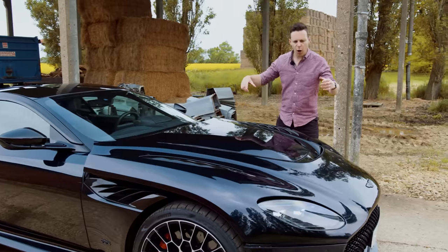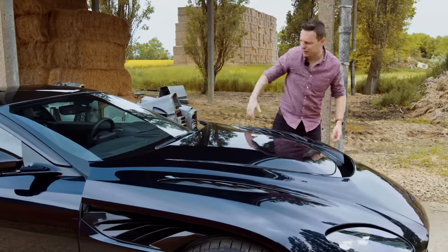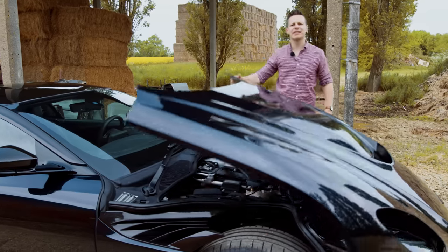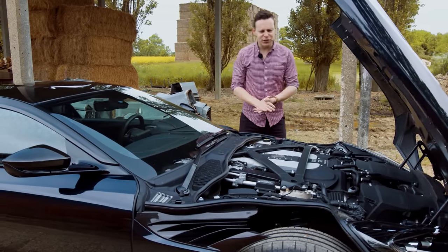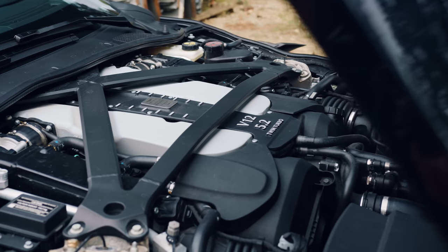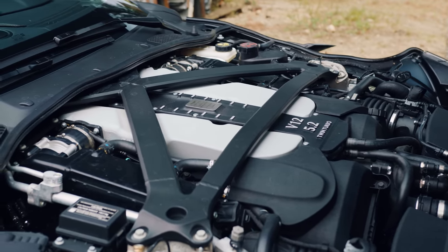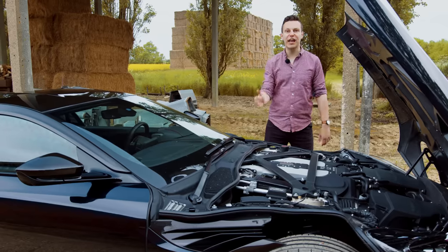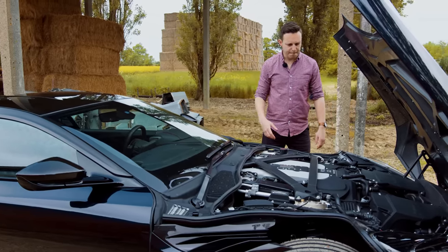This is all carbon fibre, but for the Ultimate you have this huge mono-nostril and extra vents because there's a lot of heat escaping from this villain of an engine. Still 5.2 litres, V12, but with more turbo pressure you get 45 more horsepower, up to 759 brake horsepower or 770 metric horsepower.